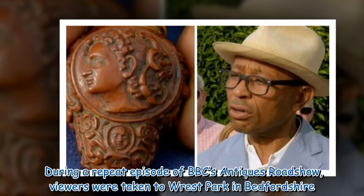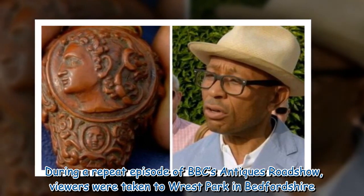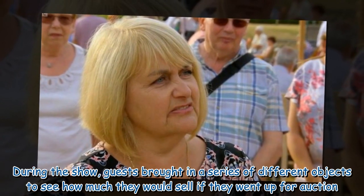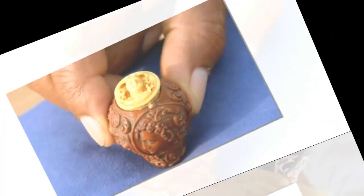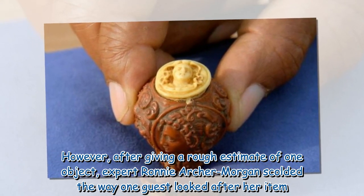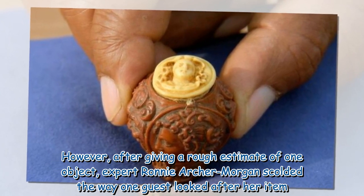During a repeat episode of BBC's Antiques Roadshow, viewers were taken to Rest Park in Bedfordshire. During the show, guests brought in a series of different objects to see how much they would sell if they went up for auction. However, after giving a rough estimate of one object, expert Ronnie Archer Morgan scolded the way one guest looked after her item.